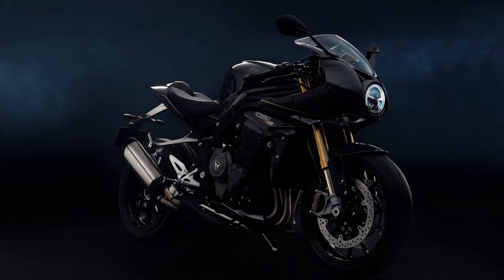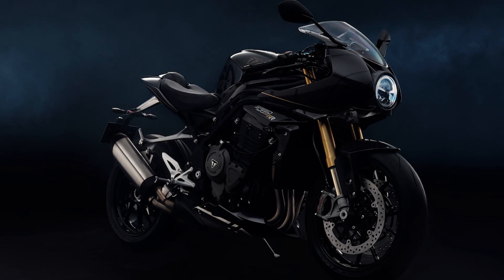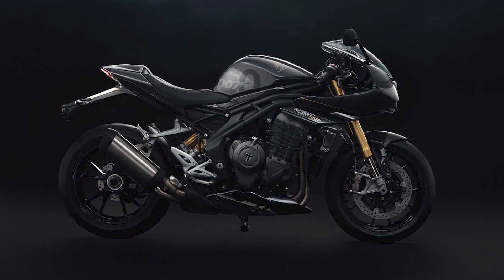There is now a Speed Triple RR Bond edition that hasn't actually been seen in a film, but is rather designed to celebrate 60 years of James Bond films. Hence, there are only 60 being made, and unless you've ordered one already, you can probably rest assured you're not going to get one now, because they'll inevitably have sold out within nanoseconds of being announced. The 81,000 Rand premium over the standard Speed Triple RR...